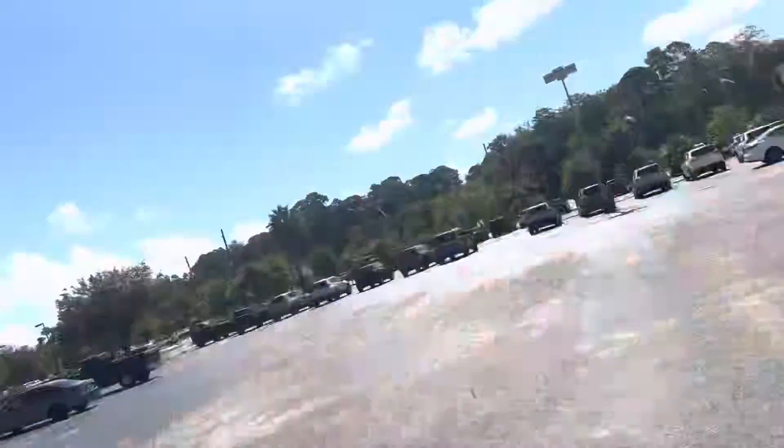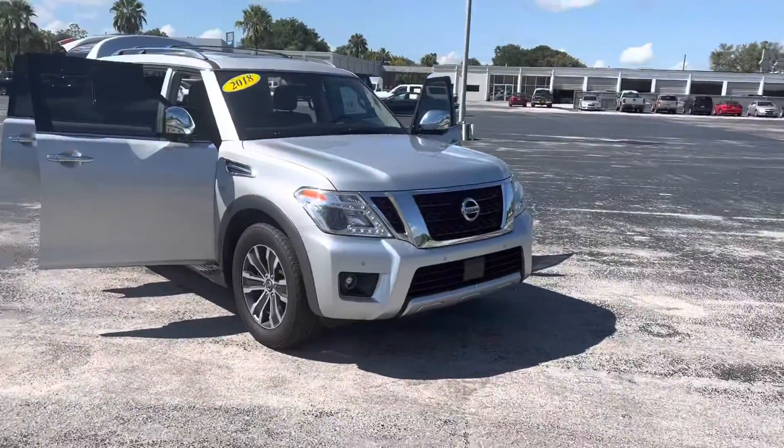Hey, good morning, this is Joe with Davis Automotive in Gainesville. Just wanted to send you a quick walk-around video of our 2018 Nissan Armada.